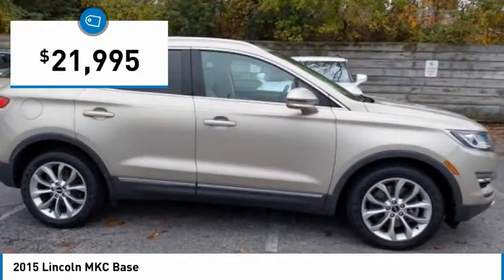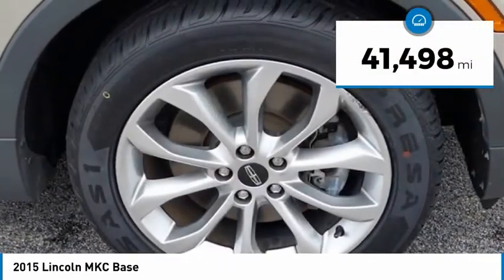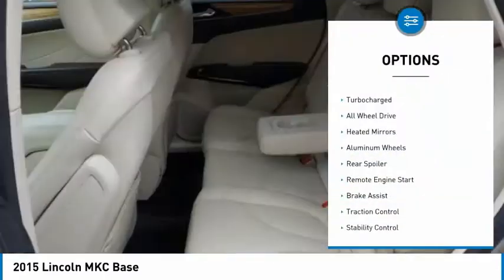And is priced below $25,000. This vehicle has less than 45,000 miles. Here are some of this vehicle's great options: tire pressure monitor,